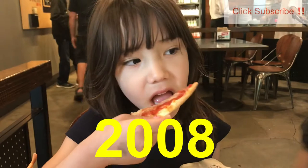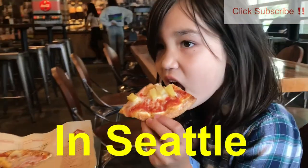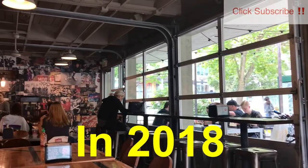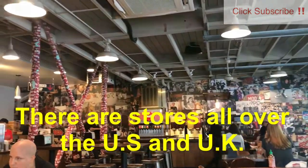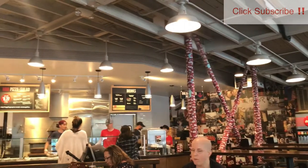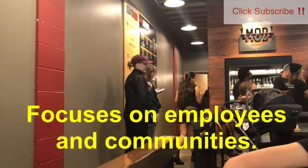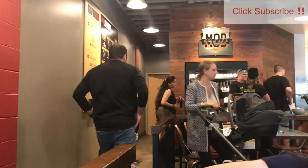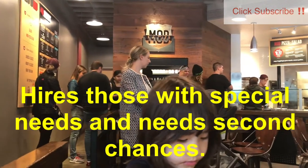Mod Pizza started in 2008 by a couple in Seattle, and their first store was actually in downtown Seattle. But now they have many, many stores around the United States as well as the UK. What makes Mod Pizza unique, besides its efficiency and quality, is that the company really puts their employees first. It's focused on improving communities and also hiring people with special needs as well as people in need of a second chance. That is just super cool, and it's definitely something that we can all support.